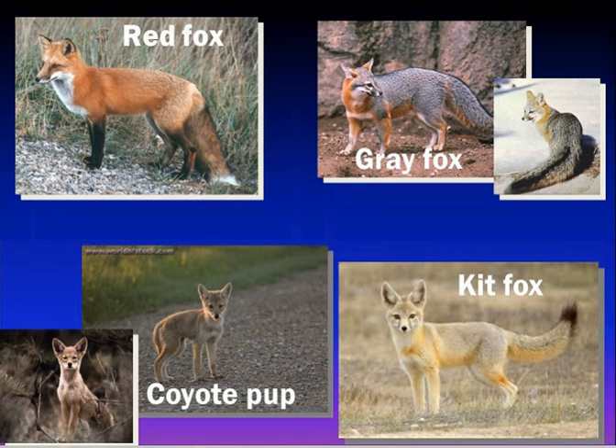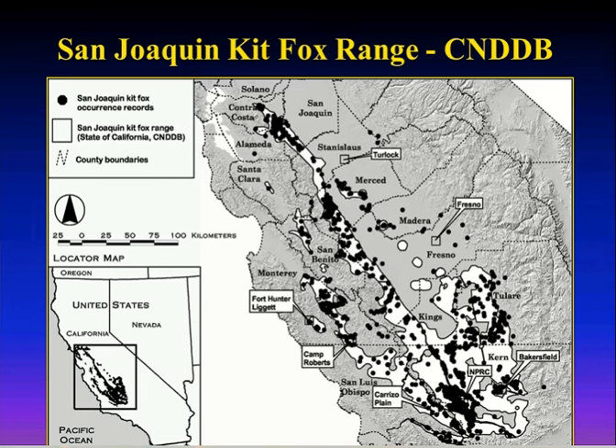This is the expected range based on CNDDB locations. As you can see, they're definitely concentrated in the southern part of the San Joaquin Valley and the western area — the more arid habitats. There are a number of locations up in the northern part of the range and over in the Salinas Valley, but I'm a little suspicious of some of those locations, particularly since many are based on spotlight observations. It's really easy to confuse coyote pups and kit foxes at a distance at night.